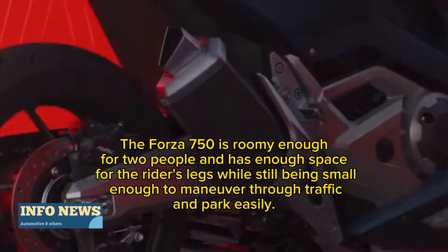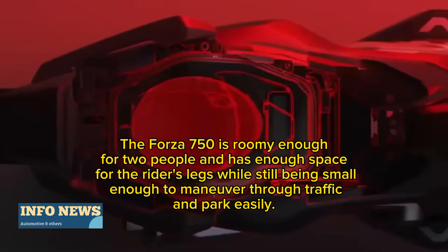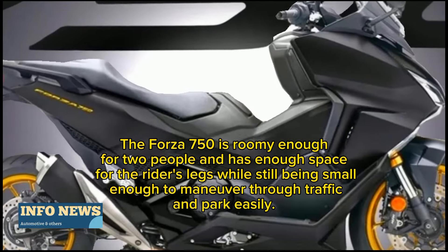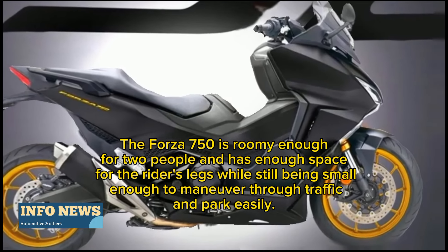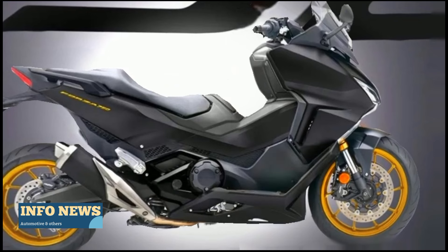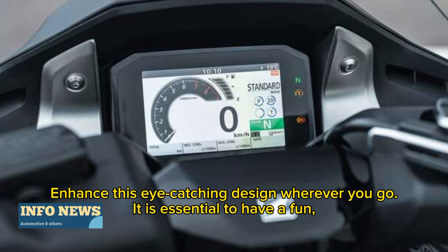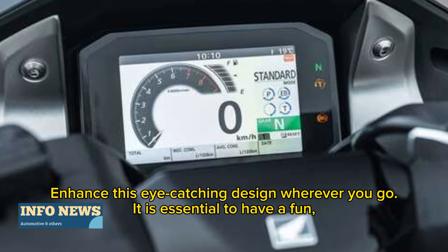The Forza 750 is roomy enough for two people and has enough space for the rider's legs, while still being small enough to maneuver through traffic and park easily, enhancing this eye-catching design wherever you go.